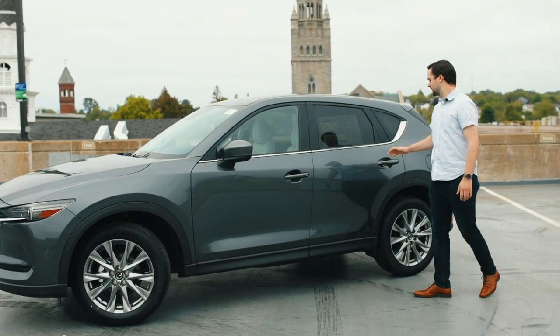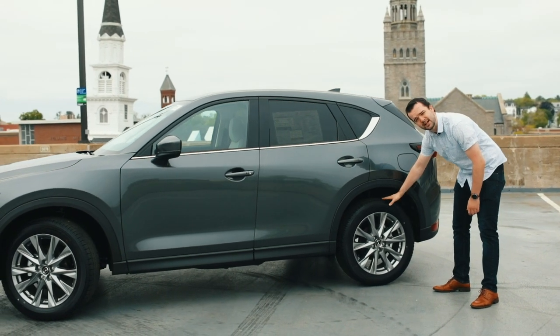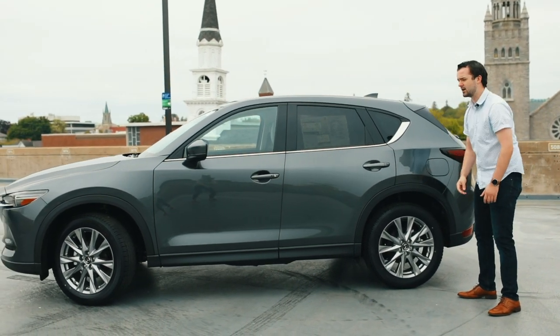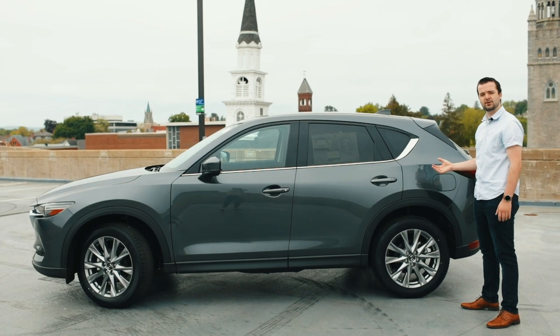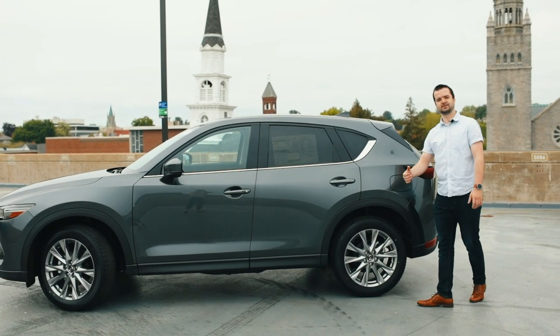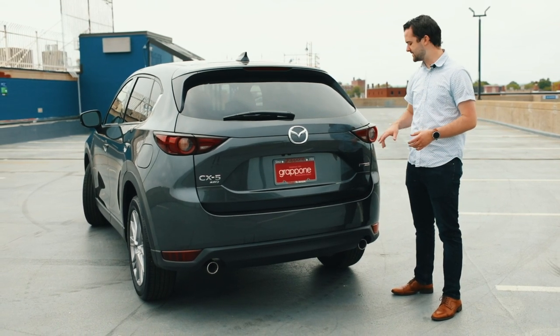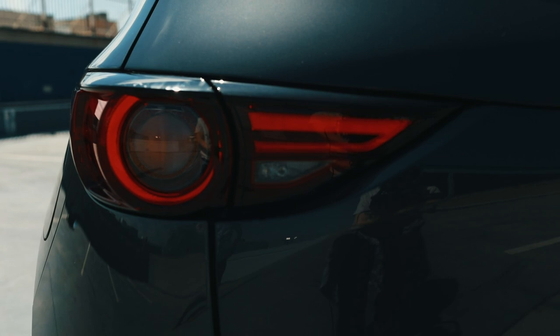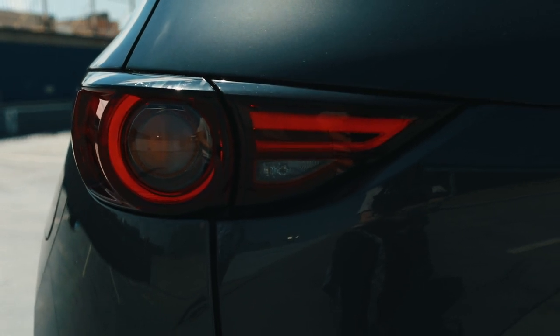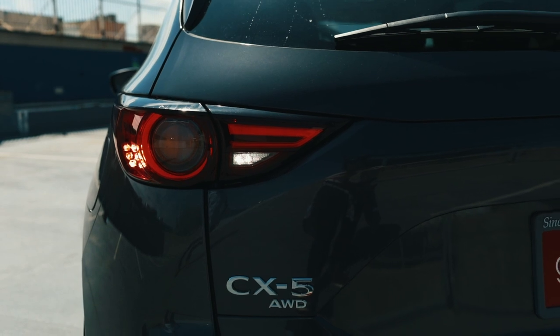As we keep moving down the vehicle, you're going to notice, as well as in the front, these beautiful 19-inch alloy rims that complement this vehicle's metallic gray paint job quite well. Now let's take a look at the back of the vehicle. You're going to notice some pretty familiar stylings compared to the previous years — beautifully designed LED brake lights, all of the CX-5 badging on the back, as well as a true dual exhaust.